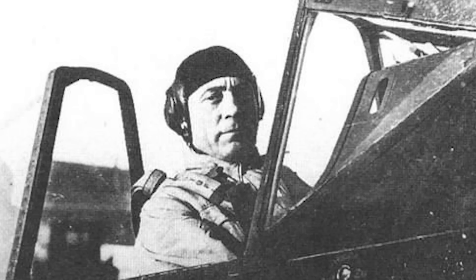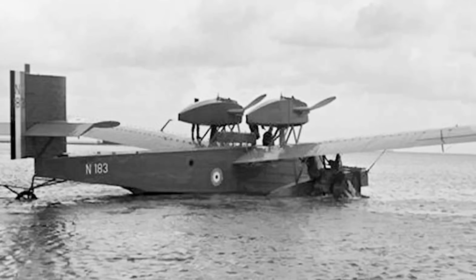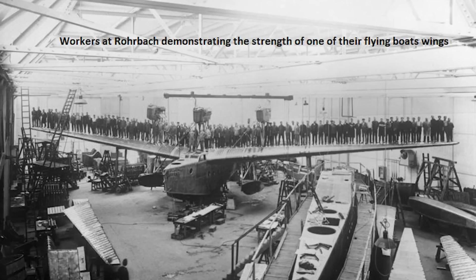At Rohrbach, Tank cut his teeth working in this developing aircraft construction technique. Rohrbach's all-metal flying boat designs received a huge amount of interest, with two even being built under licence by the British. There was of course the irritating detail of aircraft manufacture being banned in Germany, hence the establishment of a Rohrbach aircraft factory in Denmark. With their flying boats getting so much attention, it was practically inevitable that someone would ask the company to turn their energies to more aggressive aircraft. Thus it was in December 1925 that the Turkish government approached Rohrbach with a request to develop a new fighter.